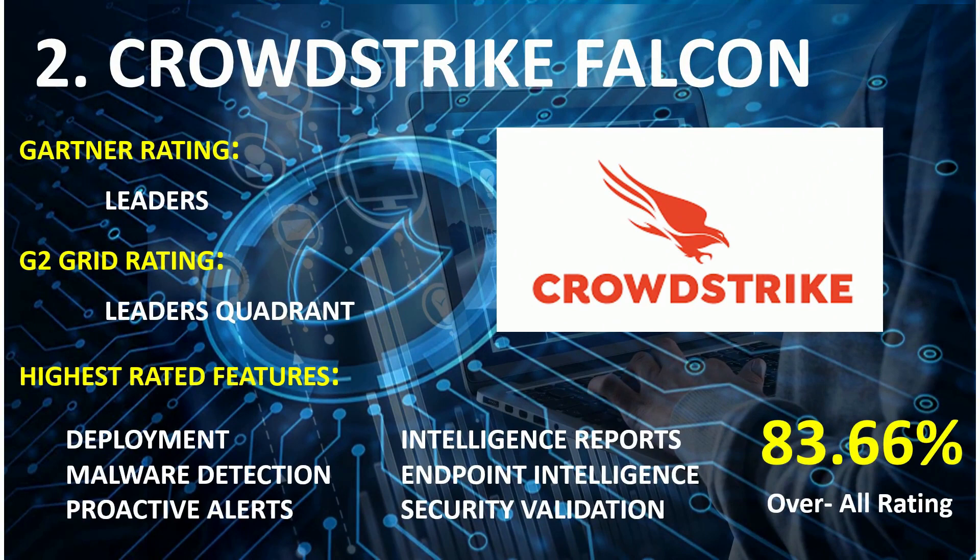On rank 2nd: CrowdStrike Falcon. Forrester Wave Rating: Leaders. G2 Grid Rating: Leaders Quadrant. Highest rated features: Deployment, Malware Detection, Proactive Alerts, Intelligence Reports, Endpoint Intelligence, and Security Validation. Overall combined score: 83.66%.